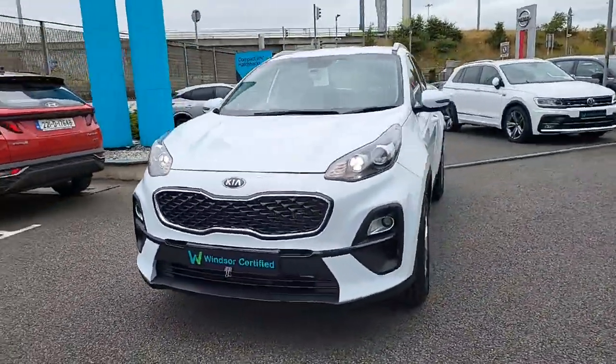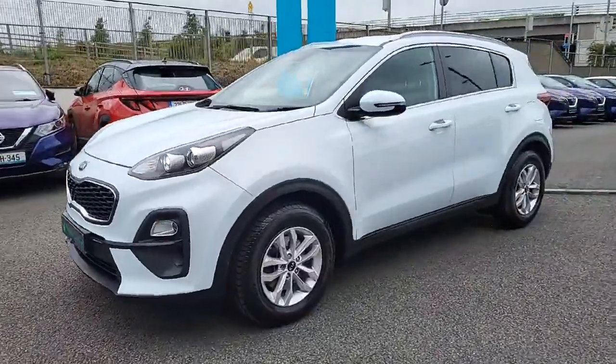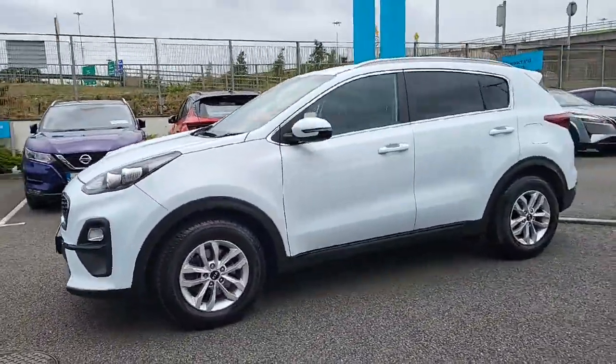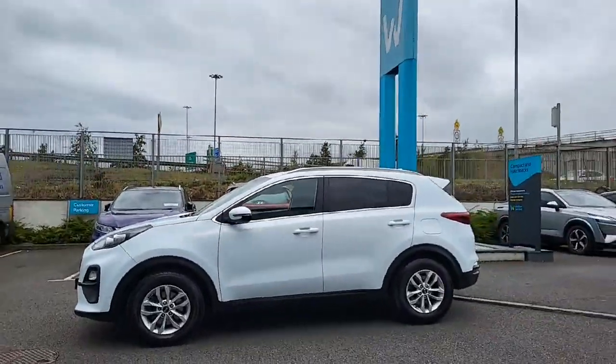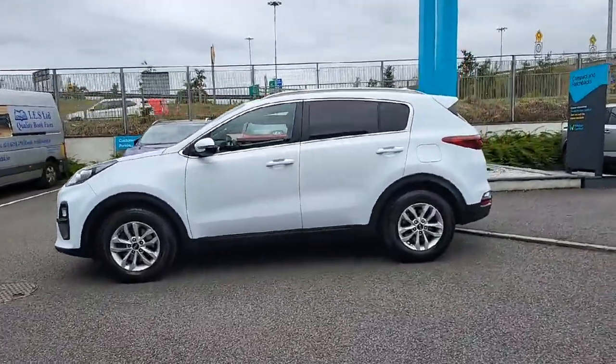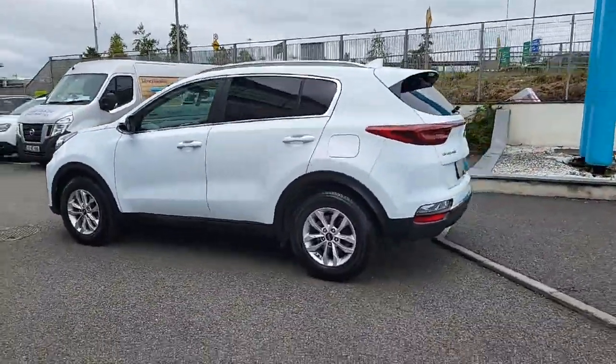And with a thorough history check on all of our vehicles, you won't have to worry about any hidden surprises. Each Windsor Certified vehicle undergoes a rigorous 149-point car health check and receives a full service at the same time, which means you get a vehicle in tip-top shape.